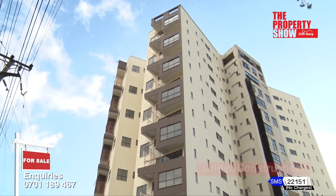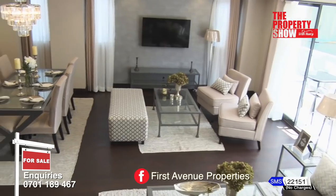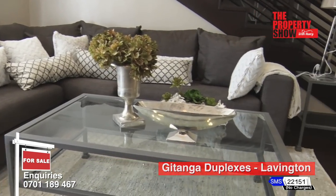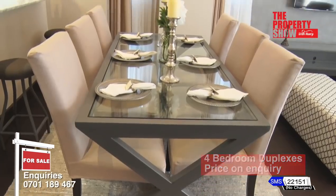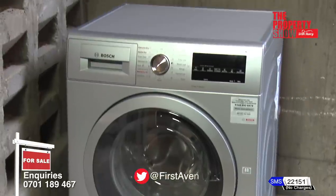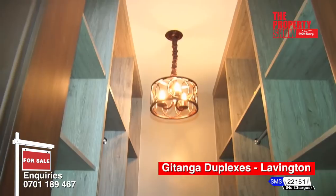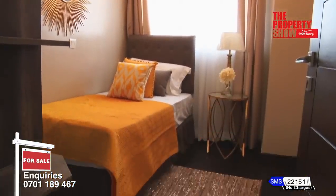Gitanga Duplexes are a modern development located in the heart of Lavington off Gitanga Road. Privileged by its exquisite design and opulent finishes, this elegant residence offers 36 four-bedroom en-suite duplexes. Accommodation includes lower level: spacious living room, dining room, fitted kitchen with detached pantry, guest bedroom on select units, utility area with washing machine provisions and exterior storage for gas tanks. Upper level: spacious master en-suite bedroom with walk-in closet, two bedrooms en-suite, and a TV or family room which can be turned into a fifth bedroom.